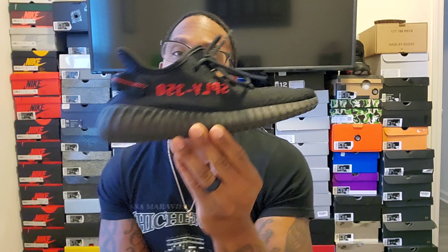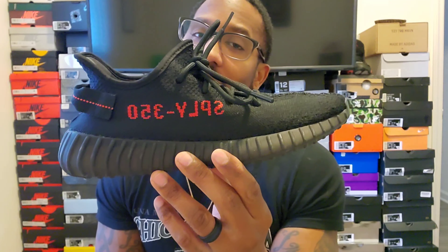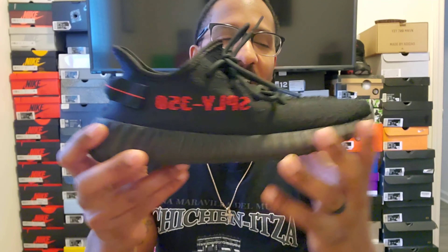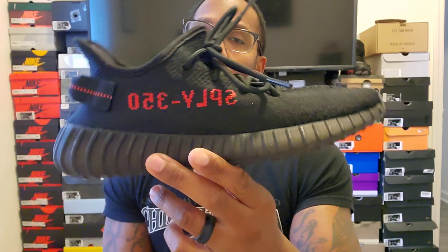One thing you need to know about Yeezys is they run small — I suggest going a full size up, not a half size, a full size. Shout out to Complex and Full Size One; if you don't watch that, go watch that.